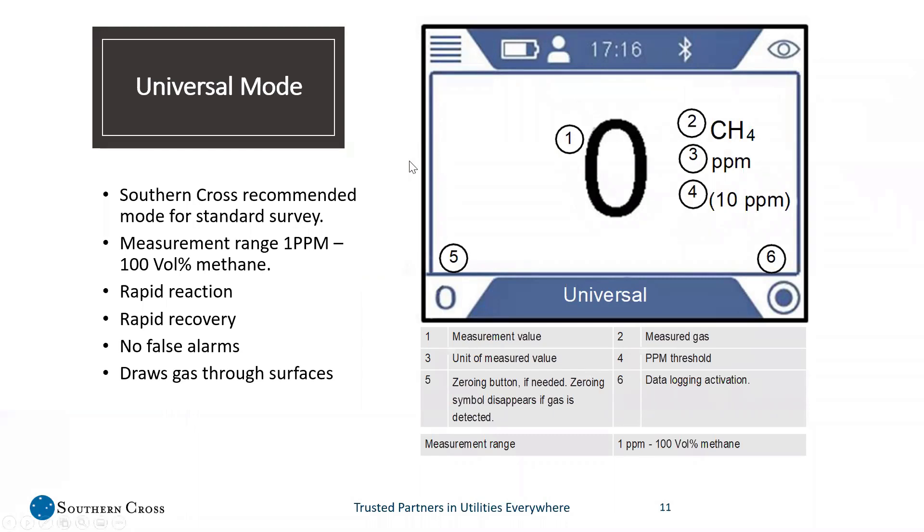This is what the screen looks like on the machine. You'll have four buttons around the corners to navigate. Number one is the measurement value. Number two is the measured gas — we're looking for CH4. Number three is the unit of measured value, so we're in PPM. The threshold starts at 1 and goes up to 500 PPM. This circle icon — number six — is very important. This is where you start and stop your data logging for GPS tracking. Once the machine is turned on and you move to universal mode, you press this button, it asks if you want to start data logging, you check yes, and now you are tracking all of your tech's movements.